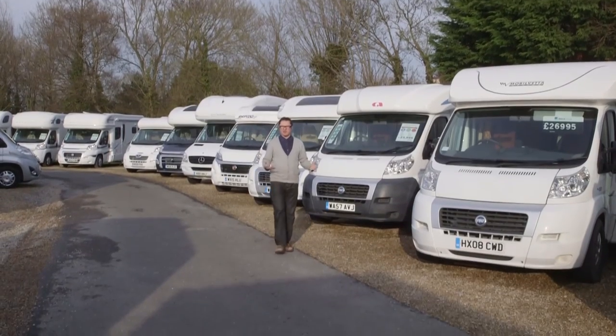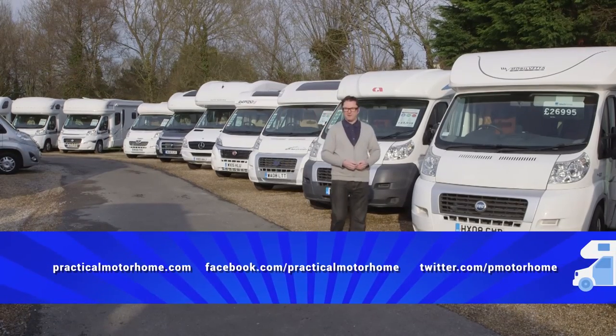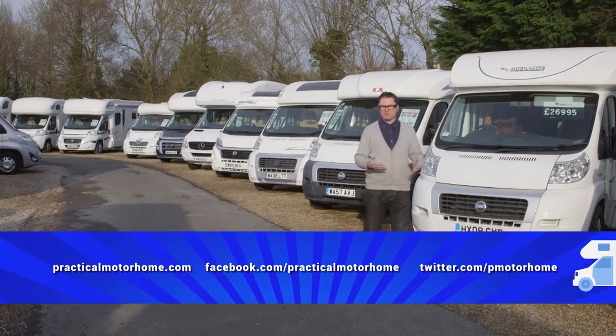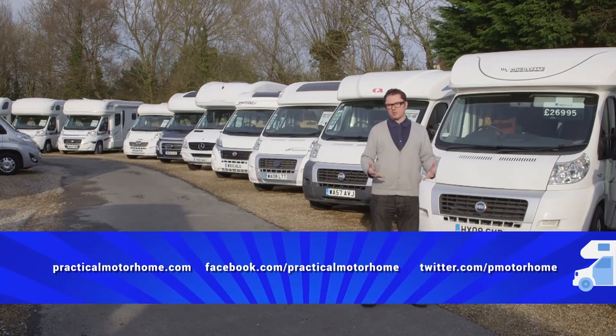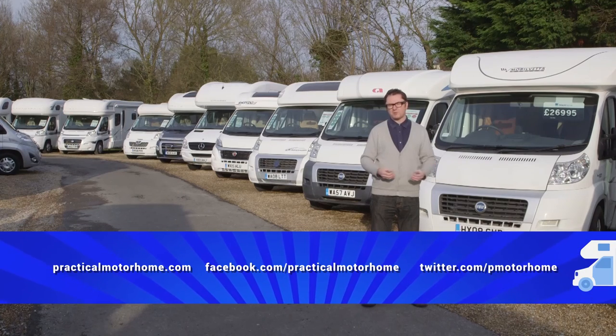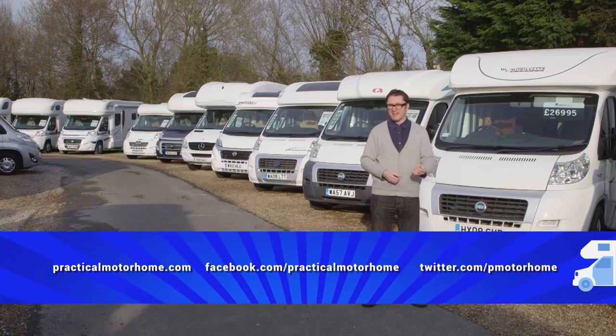That's all we've got time for on this week's show. Next time we'll be looking at the wonder of inflatable drive-away awnings, plus the Rapido 665F. In the meantime, you can keep in touch with us via practicalmotorhome.com, Facebook or Twitter. Until next time, tour safe and take care.